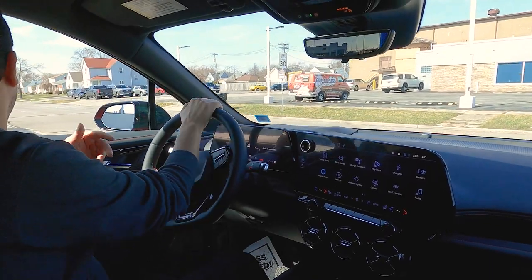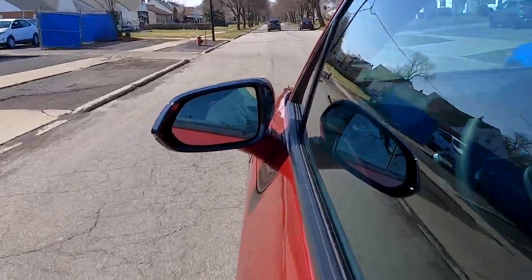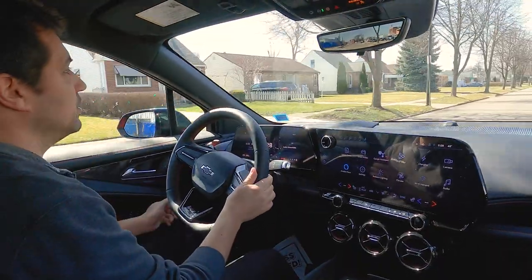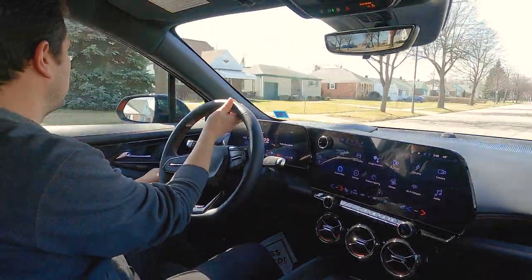But this feels nice. I own a Blazer RS and this feels very similar, actually a little bit nicer — it's nice and smooth. I'm going to check out these big old cameras when we turn around here.